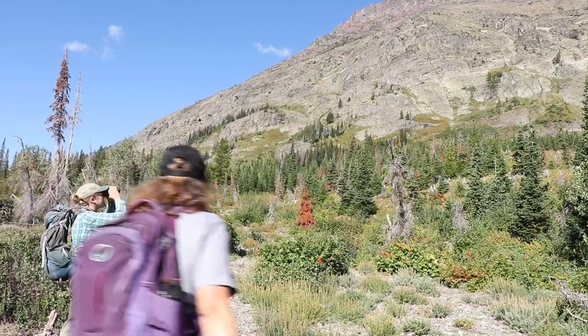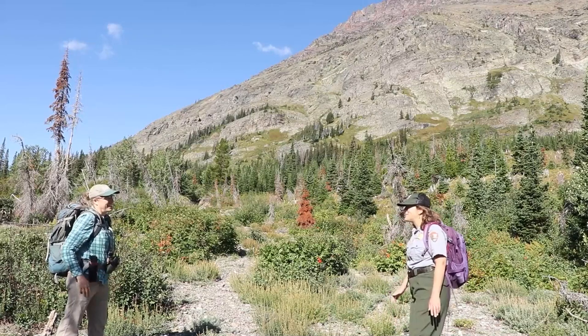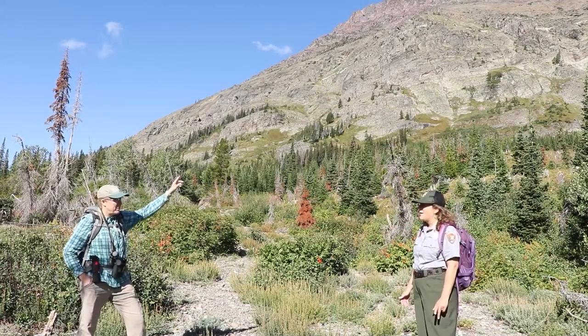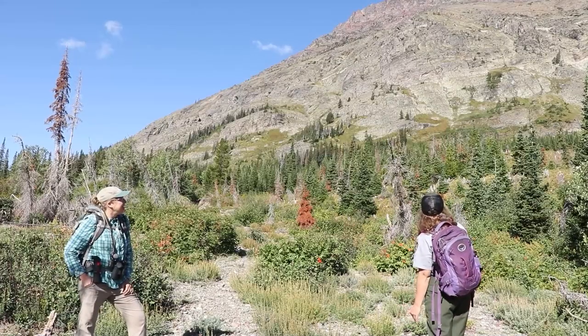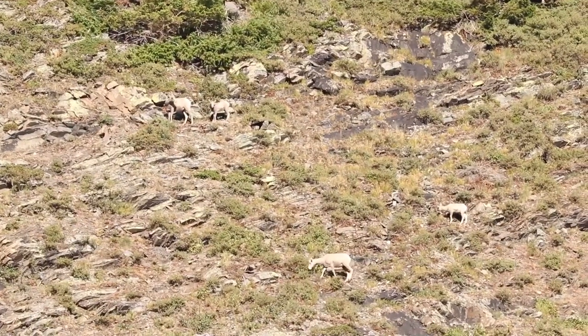Tabitha, there you are. How are you today? I see you're looking at something. What do you have in your binoculars? Are you seeing some sheep today? I am, yeah. There's some bighorn sheep up there in the cliffs. Oh my gosh. And yeah, pretty big group of them. There's some ewes with some lambs.